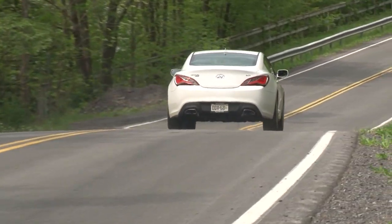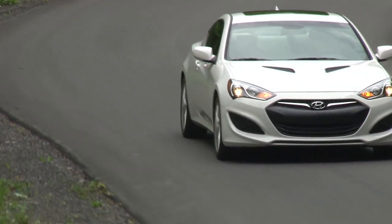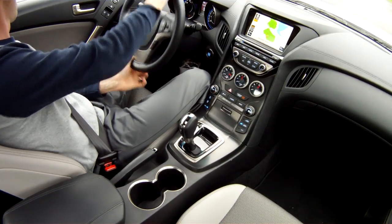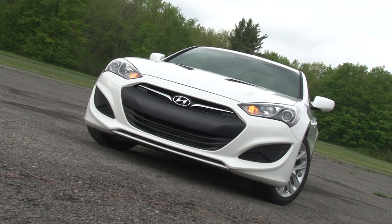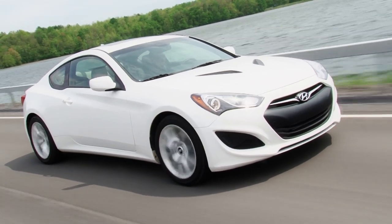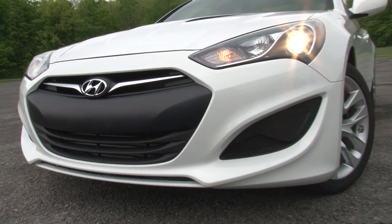More performance required the sport-tuned suspension to be recalibrated, delivering more precision yet improved ride comfort. Steering, a recent bugaboo of some Hyundai cars, feels more natural and quicker to respond. And my least favorite styling cue from the previous car, the small awkward-looking grille, has been replaced with a more aggressive front fascia with perhaps a bit of Mazda 3 inspiration.